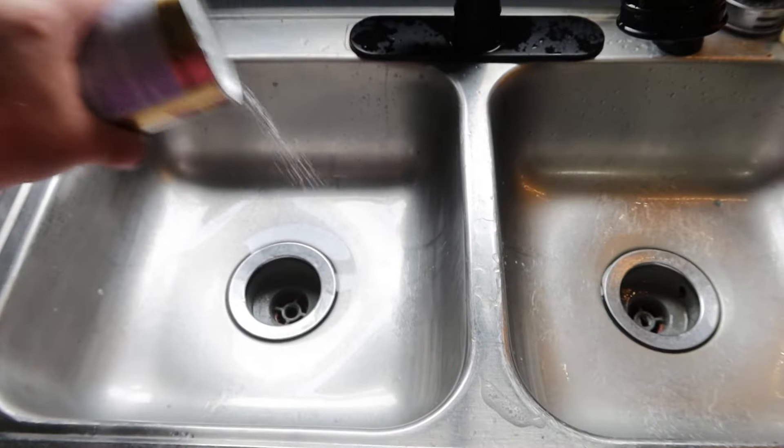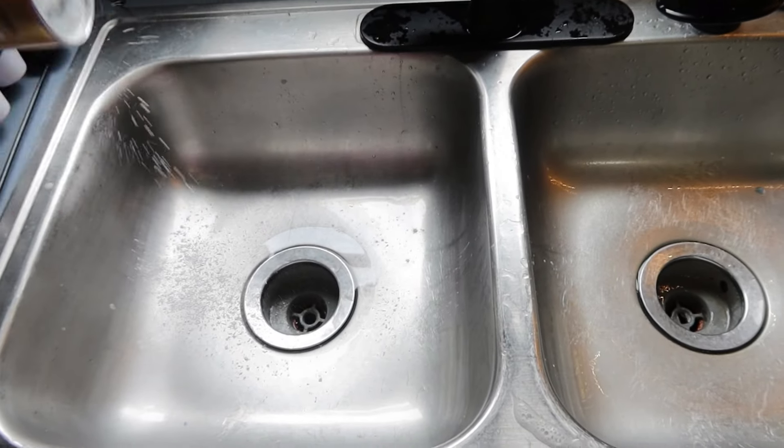I'm going to be using Bar Keeper's Friend to clean the sink and the faucet today.